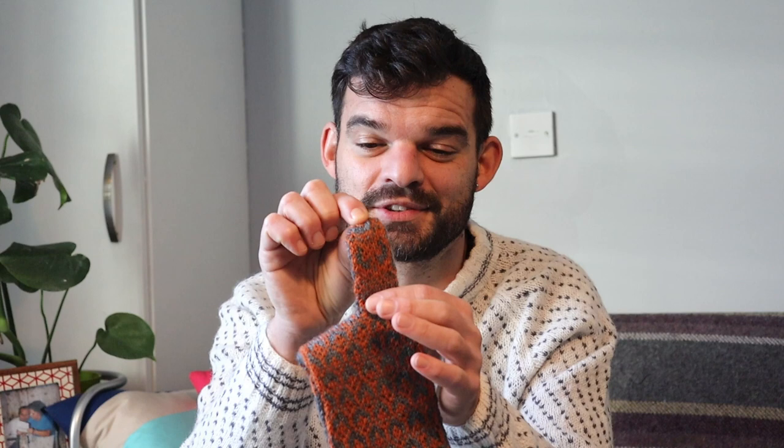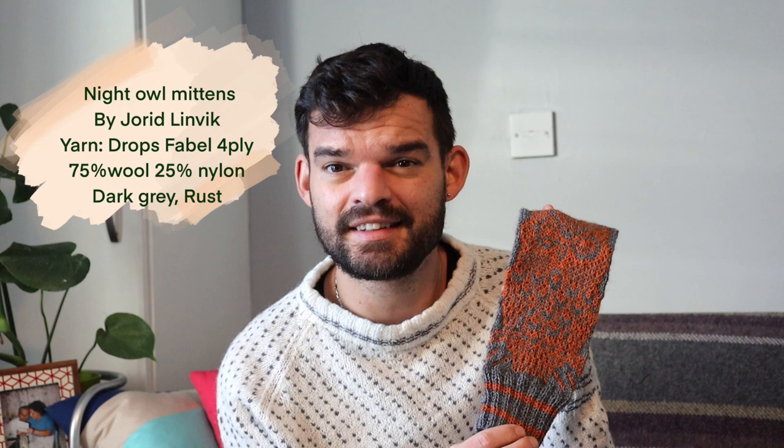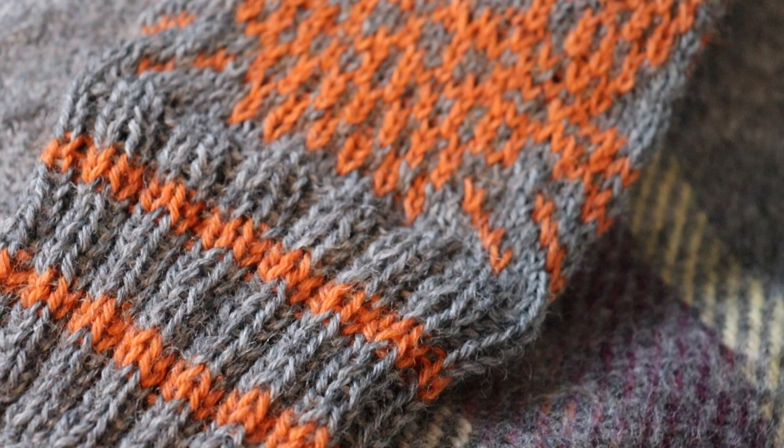Moving on to my other finished objects — we have a pair of mittens. The motif is of course an owl: a big owl on one side and then a very tiny cute one on the thumb. This pattern is available on Ravelry, from the designer Jorid Lindig or something like that — I'm really sorry if I'm mispronouncing your name. I only have the right mitten here; the left is currently blocking, and if you've seen my latest Instagram post I showed a little bit of how I block.